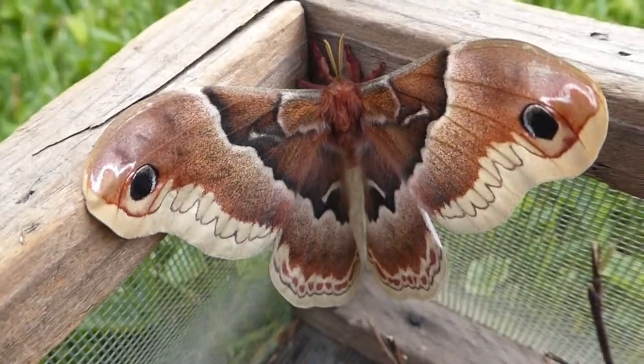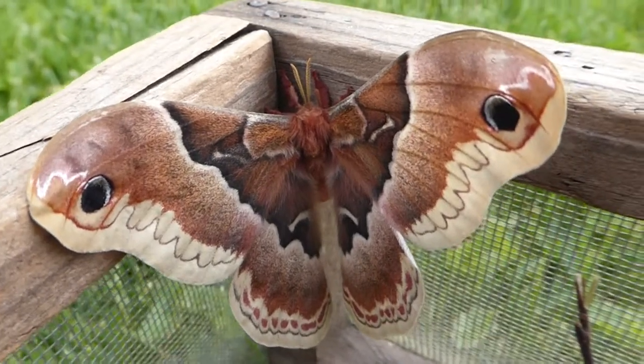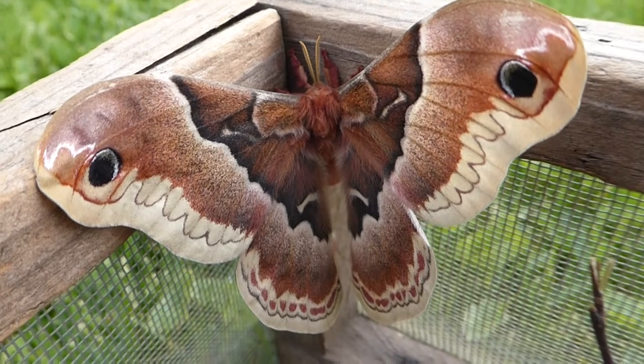Hi, this is a Prometheum moth that just hatched from a cocoon. It's May 27, 2019, Memorial Day. We found this cocoon in the wintertime, hanging from a shrub.